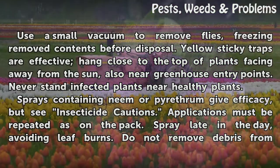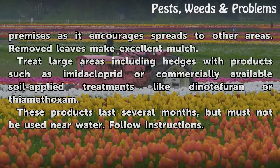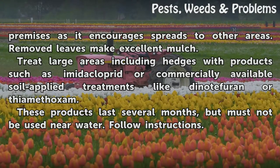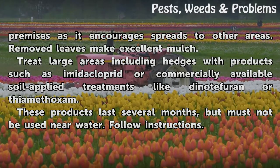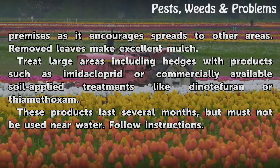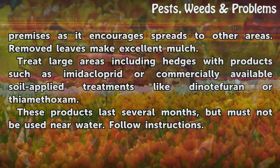Spray late in the day, avoiding leaf burns. Do not remove debris from premises as it encourages spread to other areas. Removed leaves make excellent mulch. Treat large areas including hedges with products such as imidacloprid, or commercially available soil-applied treatments like dinotefuran or thiamethoxam. These products last several months but must not be used near water. Follow instructions.